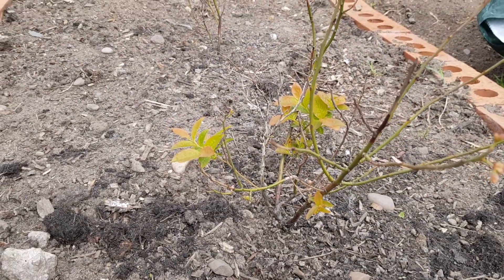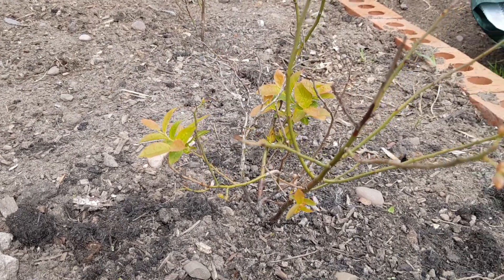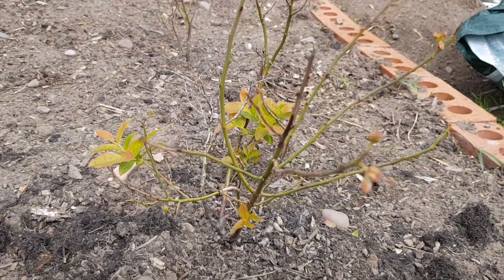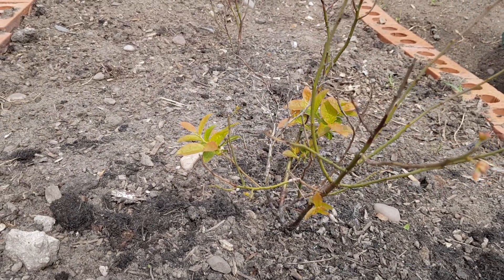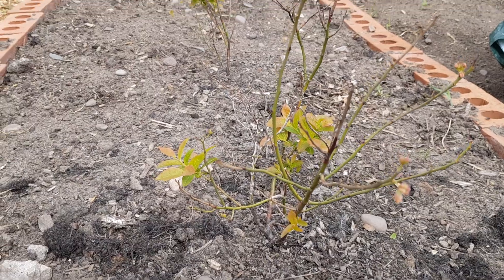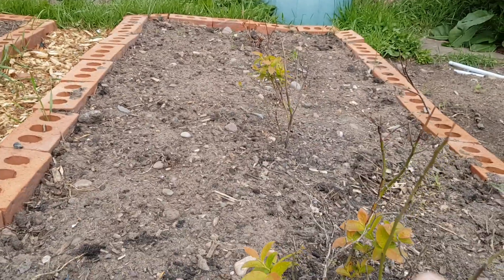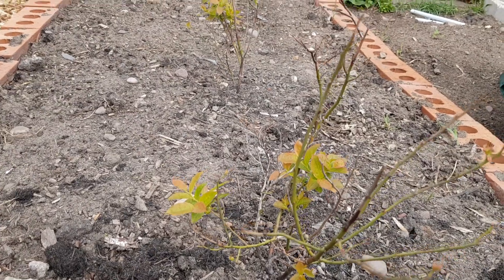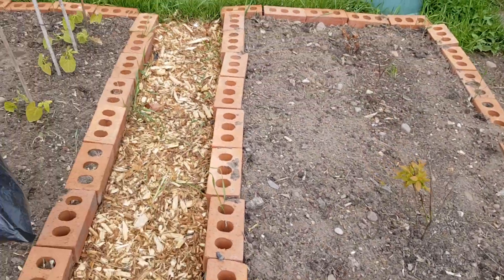My poor blueberries were just looking shocking, so we filled this bed up with blueberry goodness — I forget what it's called. It looks like we've lost two over there, but two look okay. I can get them replaced — they're dead but the others are alright for now.